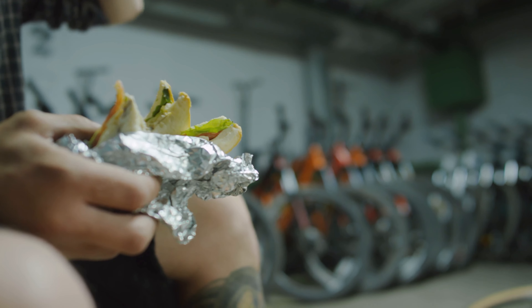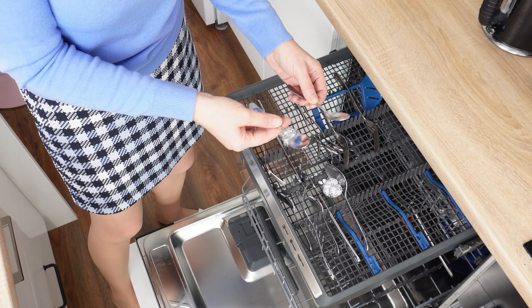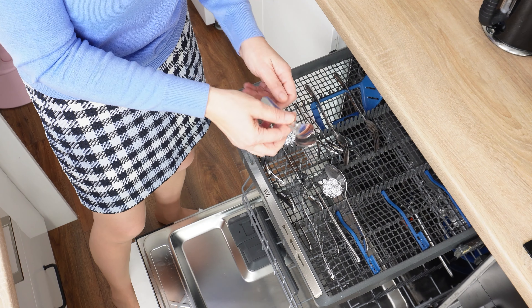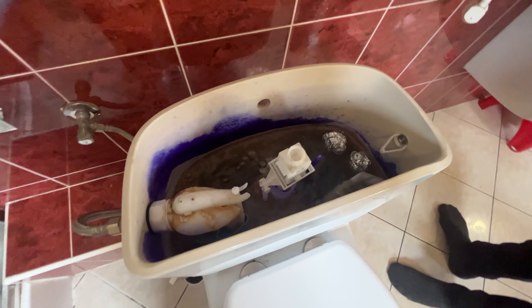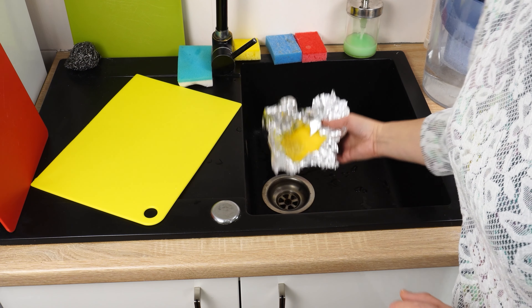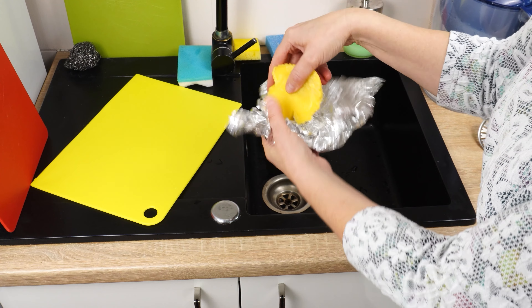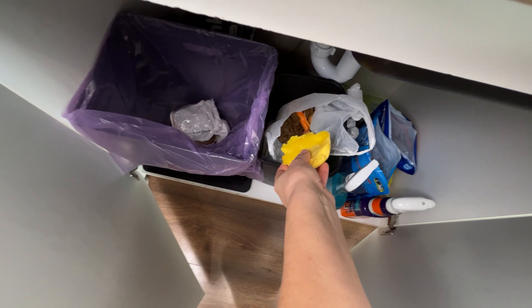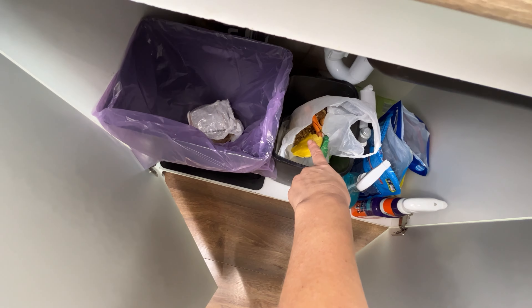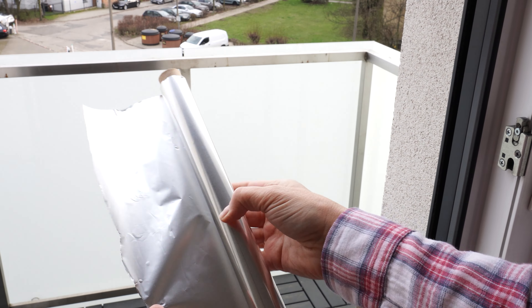Aluminum foil has many uses. Besides wrapping sandwiches and baking meat, you can use it in the dishwasher to make glasses, cups, and cutlery shiny. You've probably already discovered why it's worth throwing aluminum foil balls into the toilet tank, and you know it's useful for removing grease after frying — the solidified grease can be thrown away with the foil. Thanks to the foil, you don't have to clog your pipes and spend money on a plumber. But you surely don't know about this use of aluminum foil yet.